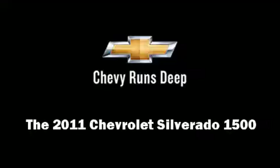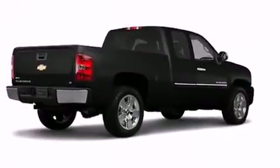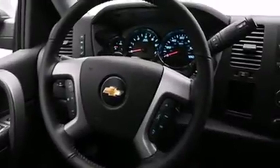Discerning drivers will appreciate the 2011 Chevrolet Silverado 1500. With less than 10,000 miles on the odometer, this truck stands out from the crowd, boasting a diverse range of features and remarkable value.